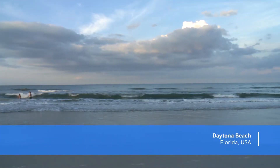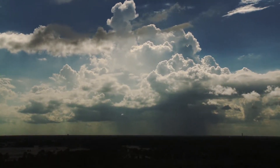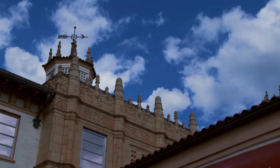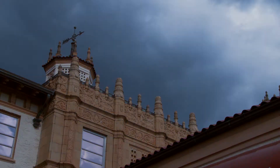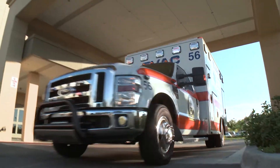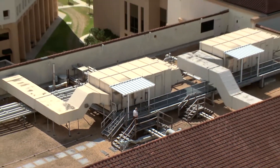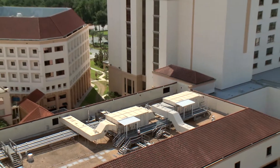Thunderstorms blow up in a matter of minutes and they'll blow across this part of the state, and power is lost on a regular basis. We don't have the luxury of being without power here at Halifax — it could cost a life. Backup power and emergency power throughout the hospital is essential.